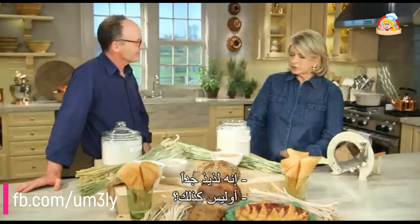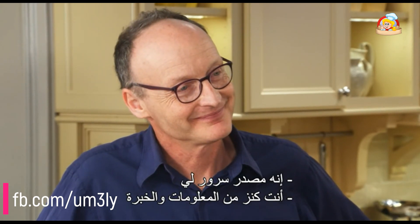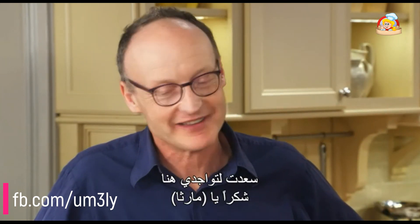This is so good. Isn't it good? Thank you very much for visiting with us. You're a font of information and experience, and we look forward to tasting all your products. Thank you. Real pleasure to be here. Thanks, Martha.